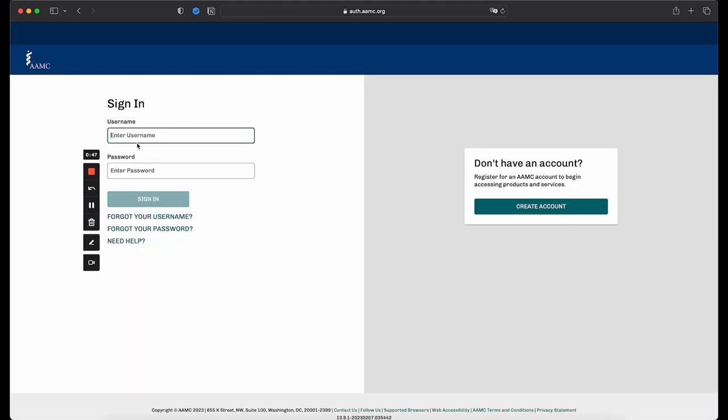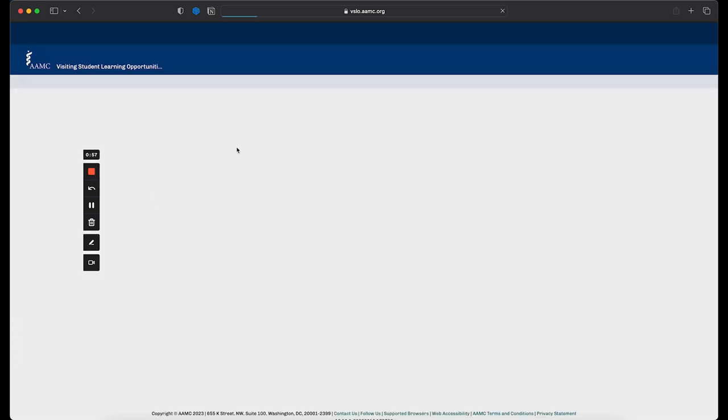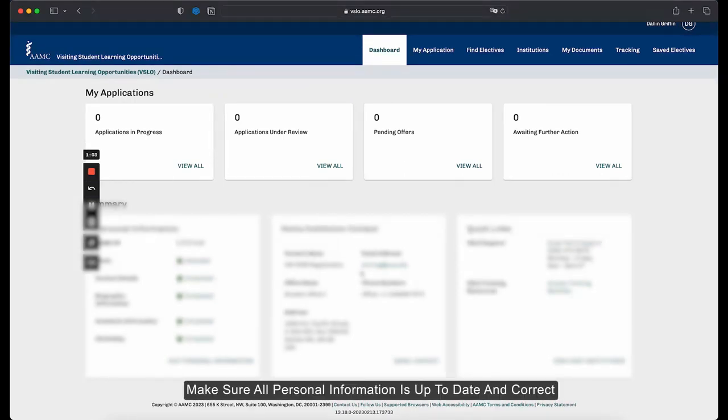I already have an account, so I can just go ahead and sign in. If you don't have an account, you can create one right here. This will take you to the dashboard. It's important to make sure that all of your personal information is updated and was transferred over from AAMC correctly, and that your home institution contact information all looks correct.